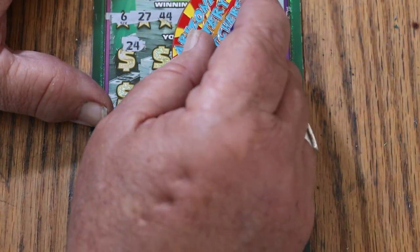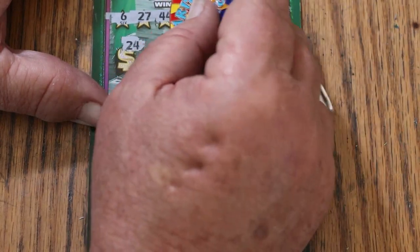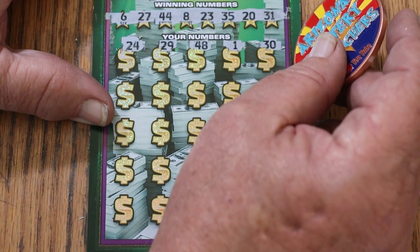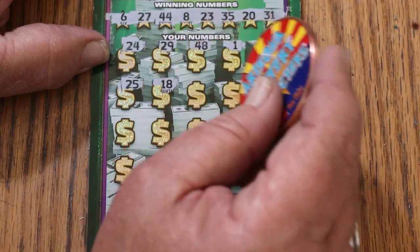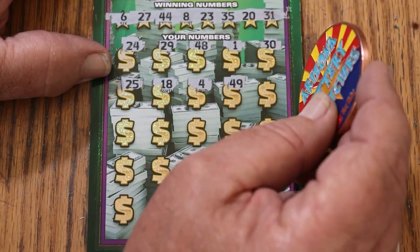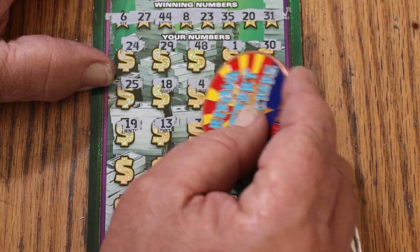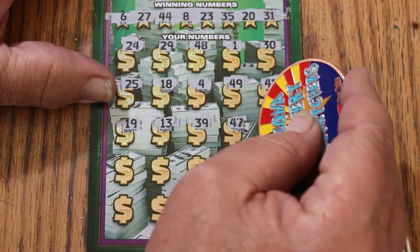Scratching ticket 006 — revealing: 24, 29, 48, number 1, and 30. Then 25, 18, 4, and 49. 41, 19, 13, 39, 47, and 10.